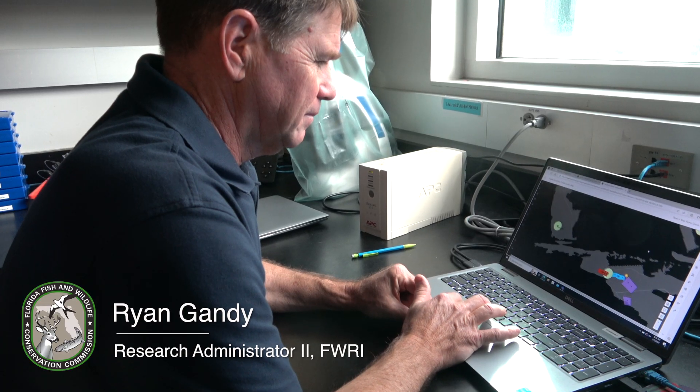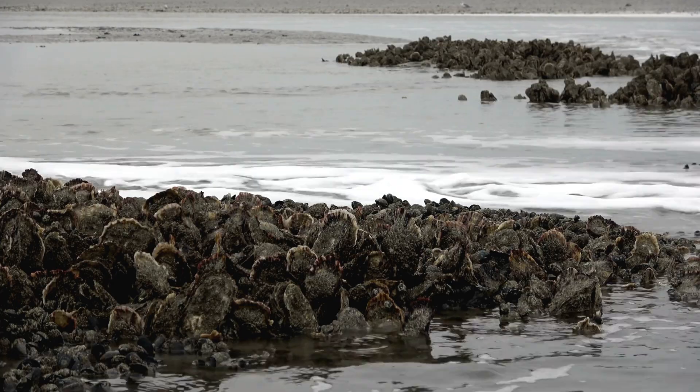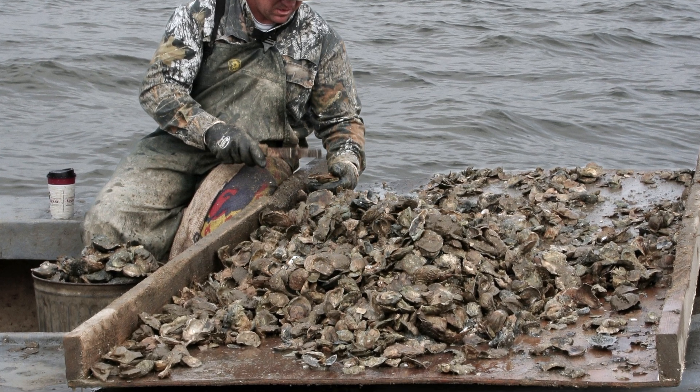I'm Ryan Gandy with Fish and Wildlife Research Institute's shellfish research and monitoring program. Oyster resources worldwide are actually in decline. The Gulf Coast was once considered one of the areas of the world that still had good densities and abundance of oysters.